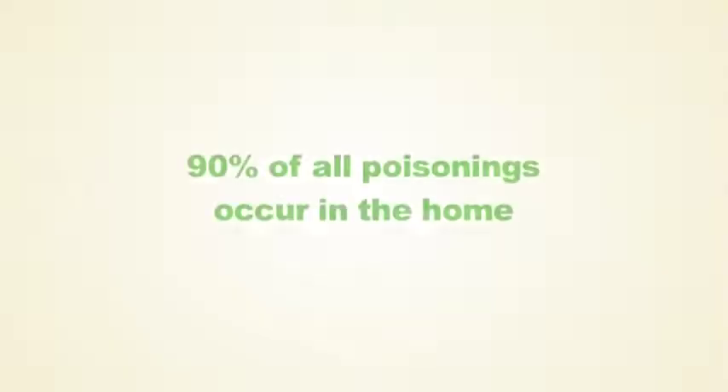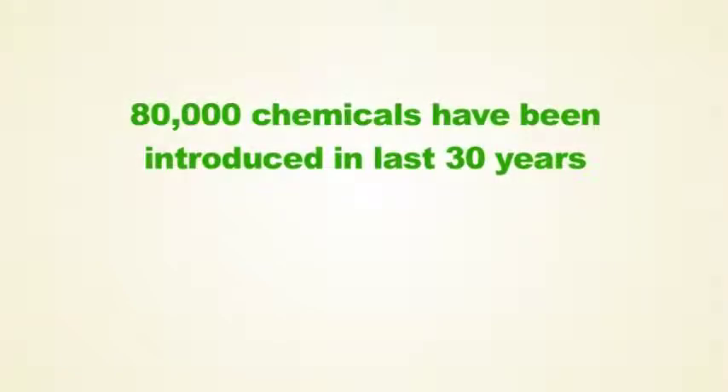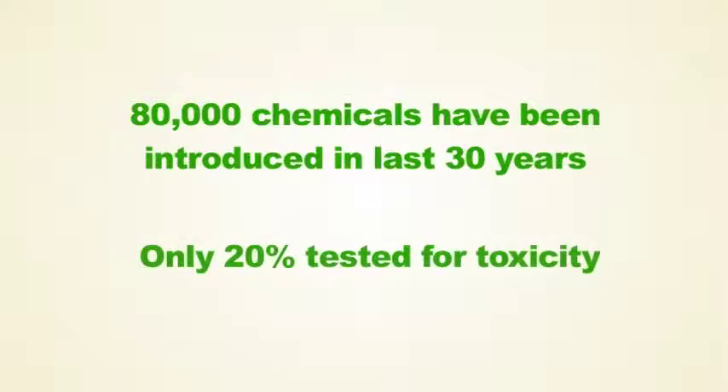Welcome to Healthy Home. This is where we address the toxic chemicals that we use in everyday life. Did you know that 90% of all poisonings occur in the home? 80,000 new chemicals have been introduced in the last 30 years, but only 20% of them have been tested for toxicity.